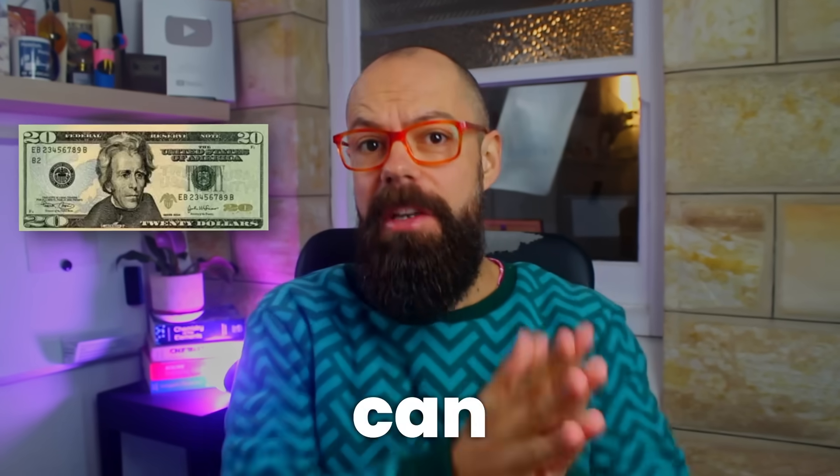When you're a PhD student, $20 can be a week's worth of groceries, or well, ramen, or one AI tool subscription. Most of the time I'd say keep the groceries, keep that belly full.